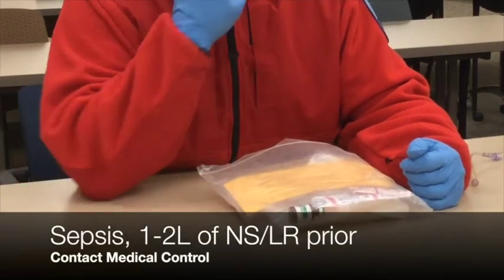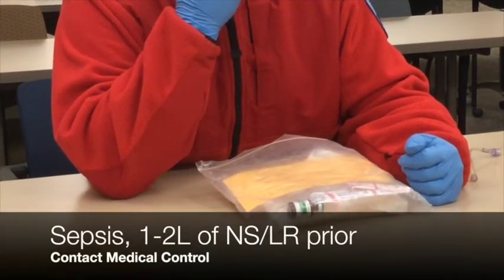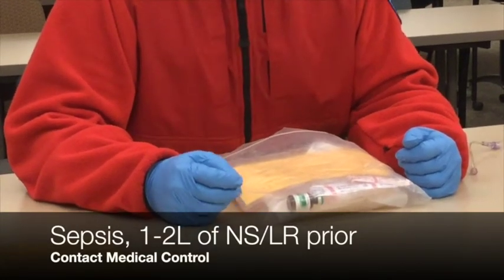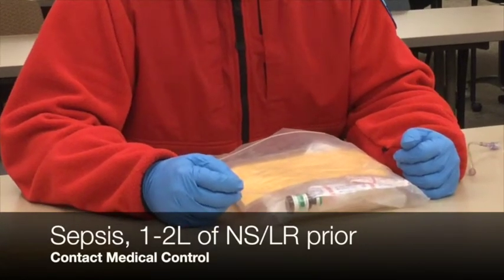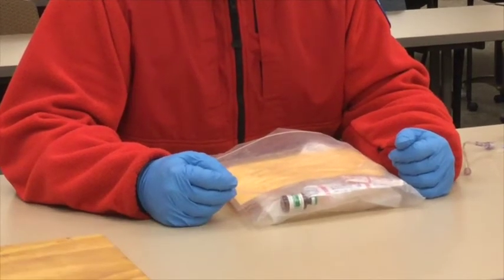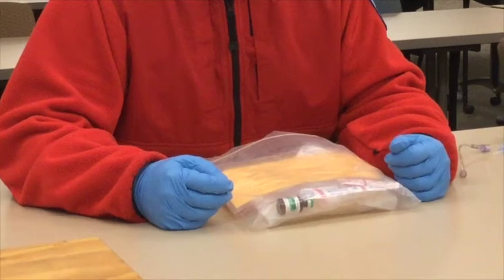LevoFed must — you must receive a doctor's order from MCEP. Before we get the LevoFed order, we must run one to two liters of fluids — saline or ringers — into the patient. Then we can contact MCEP for LevoFed.